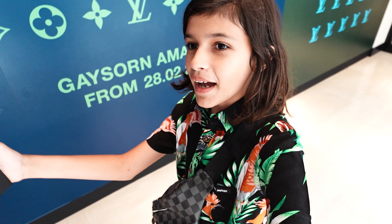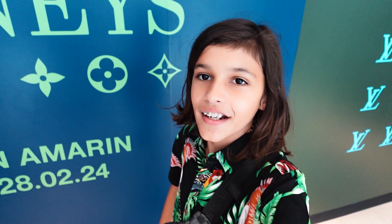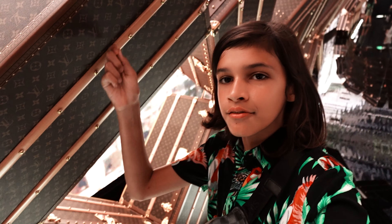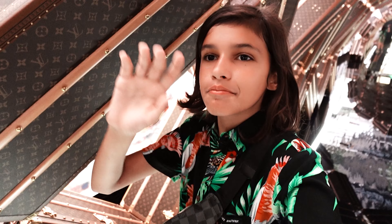We just arrived here in Bangkok for the Louis Vuitton experience. We're in the first room of the LV experience here in Bangkok and as you can see they have one of these caskets — they're meant to hold cigars. Let's go to the second room.